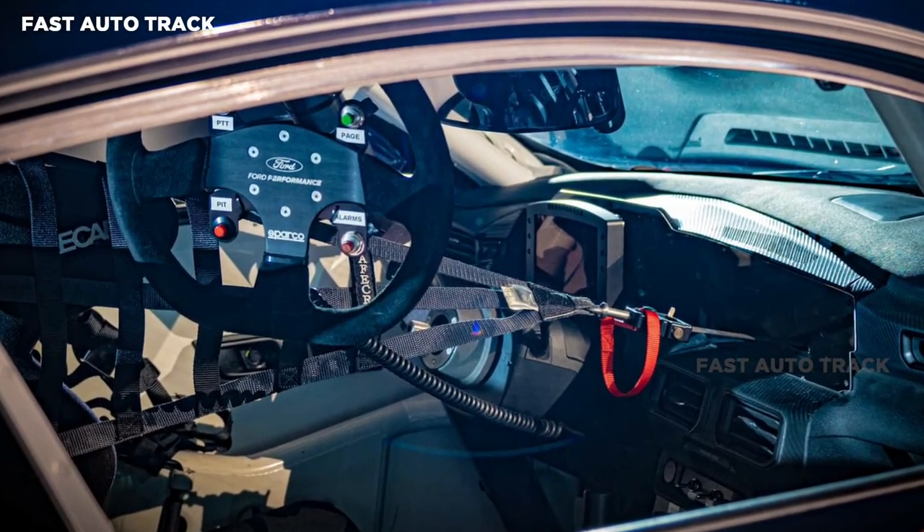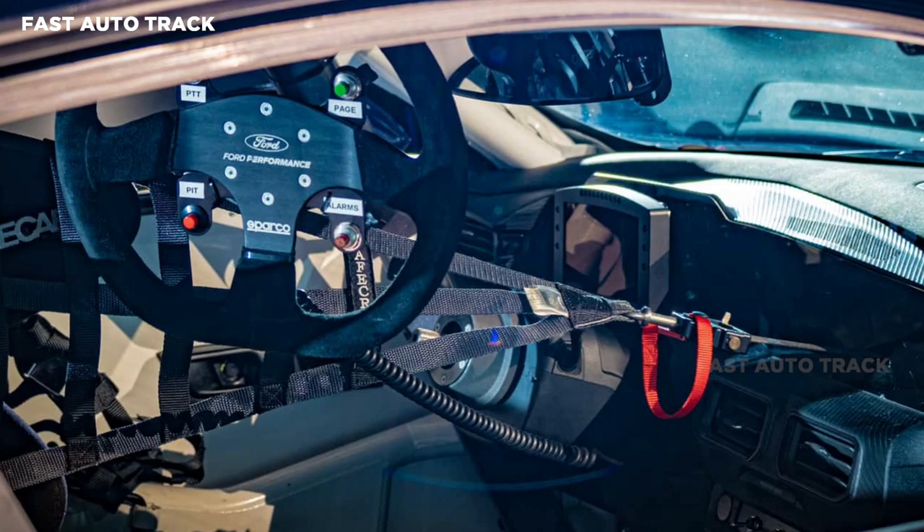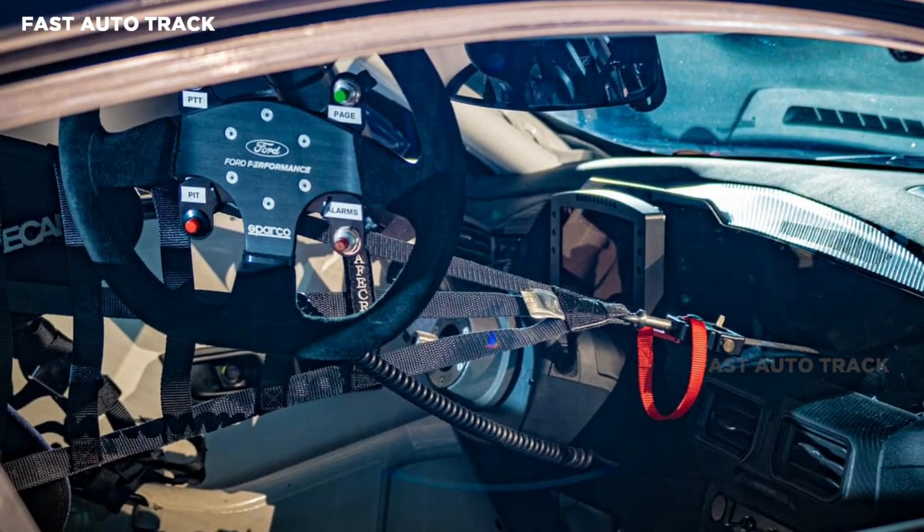As part of the makeover, the cabin has been outfitted with a removable steering wheel, a roll cage, and Recaro racing seats with a Sparco harness.